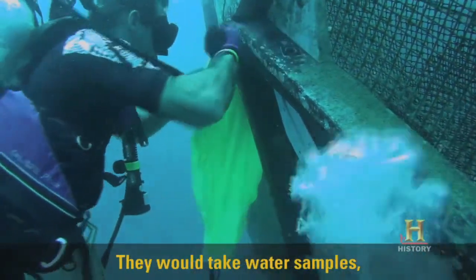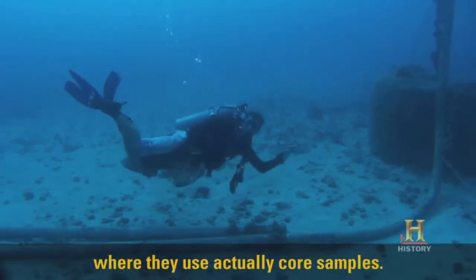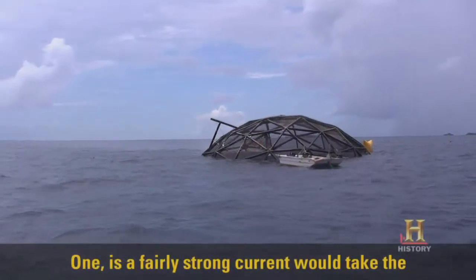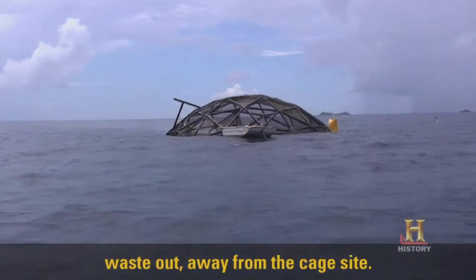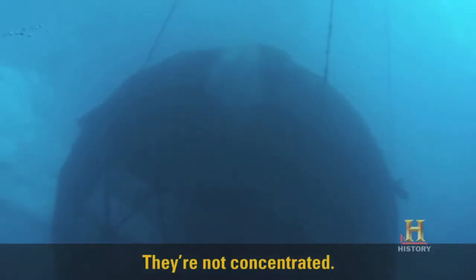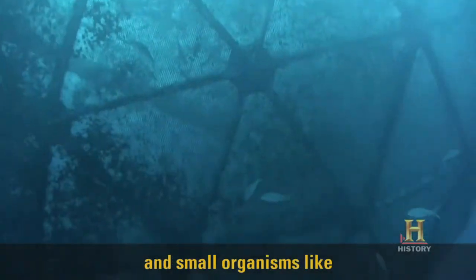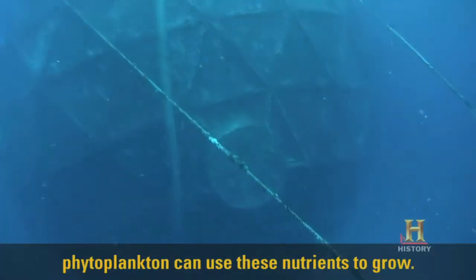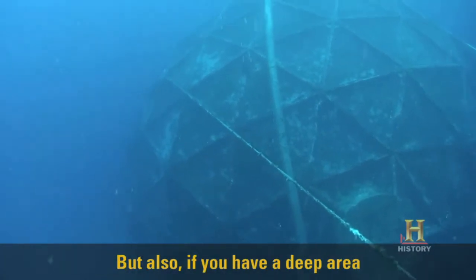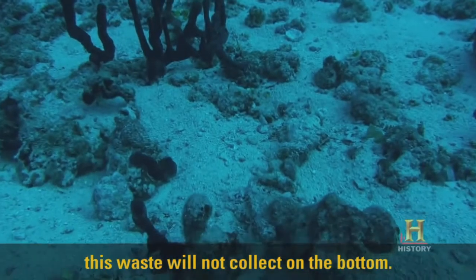They would take water samples, but also samples off the bottom where they used core samples. What did we find? One, a fairly strong current would take the waste out, away from the cage site. They're not concentrated — they're distributed throughout the ocean, and small organisms like phytoplankton can use these nutrients to grow. Also, if you have a deep area, this waste will not collect on the bottom.